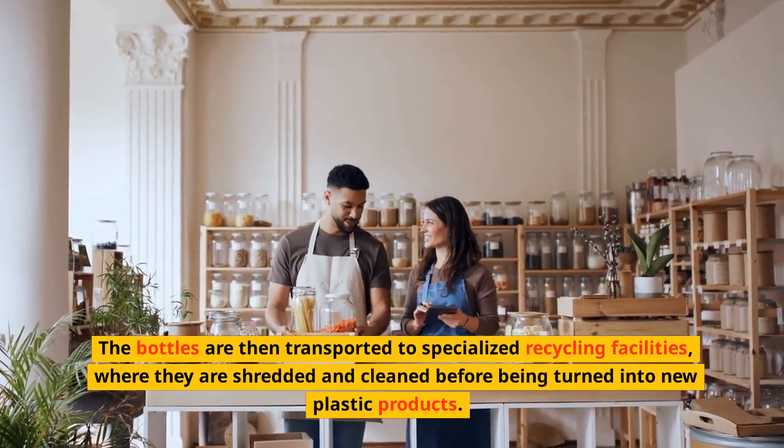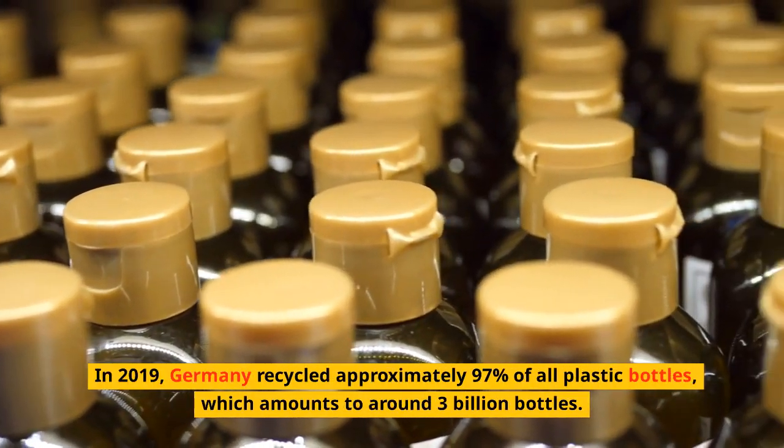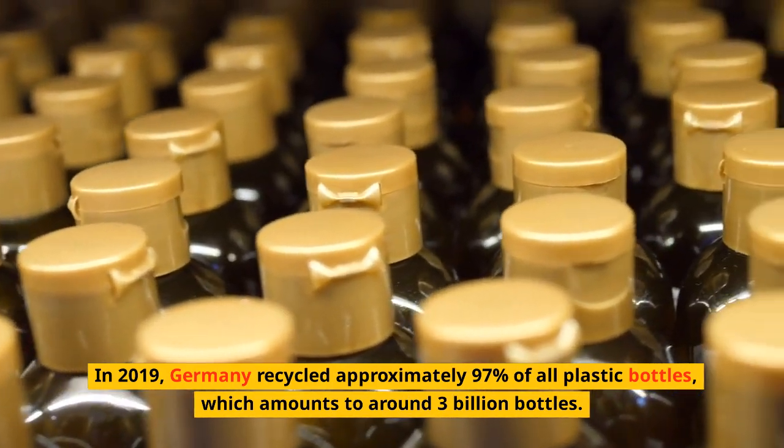At the recycling facilities, the bottles are shredded and cleaned before being turned into new plastic products. In 2019, Germany recycled approximately 97% of all plastic bottles, which amounts to around 3 billion bottles.